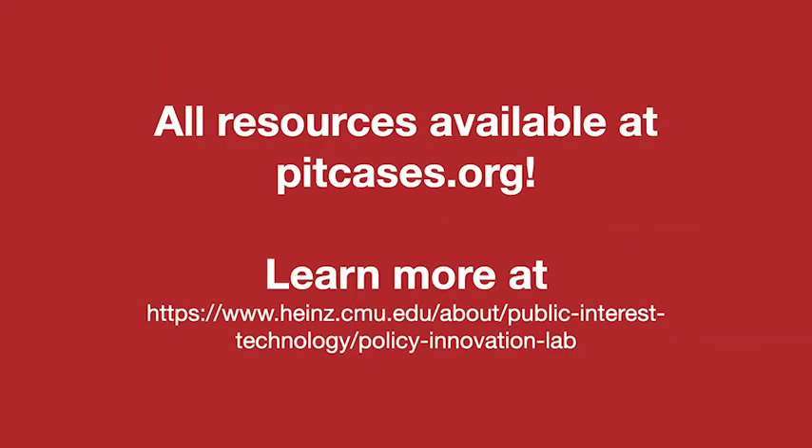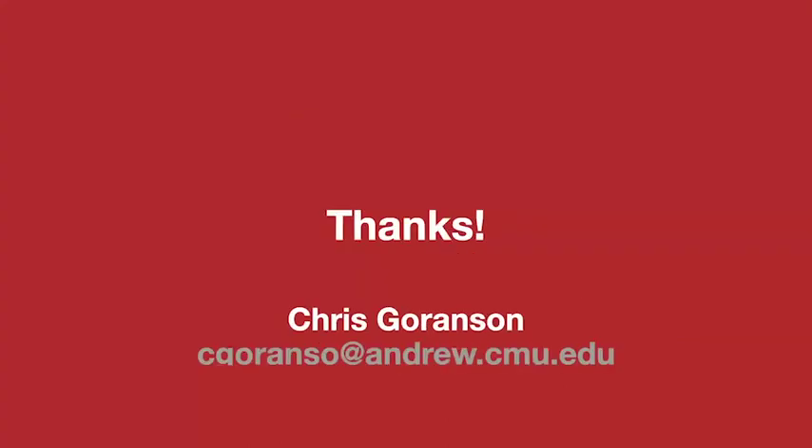Want to learn more? All of our resources are available on pitcases.org and through our website. And with that, here's my contact information. Thank you.